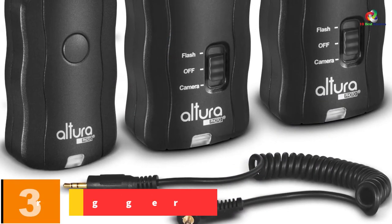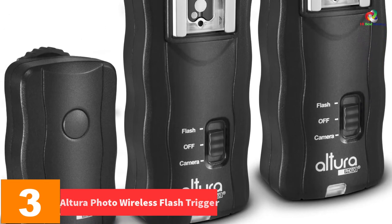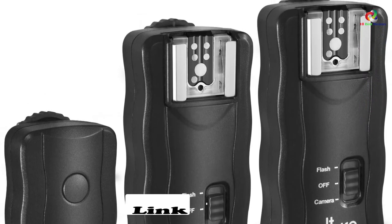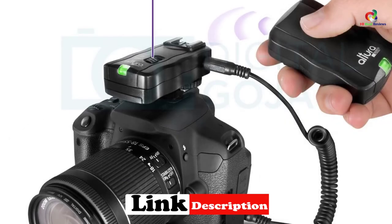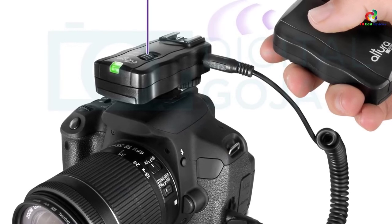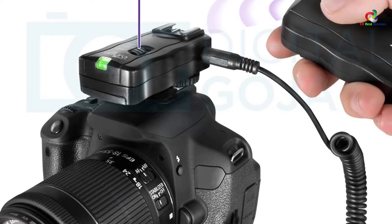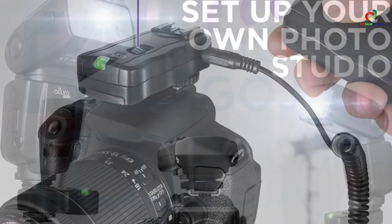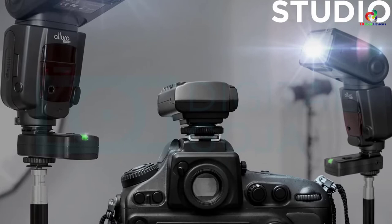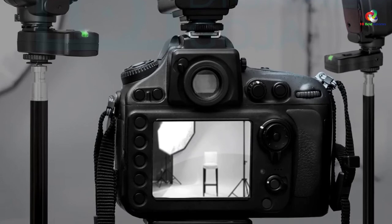At number 3, we have the Altara Photo Wireless Flash Trigger. This is a perfect set of two triggers appropriate for daily operations. The flash trigger works with Canon cameras and comes with two receivers plus a microfiber lens cleaning cloth. It is versatile and compatible with all kinds of Canon cameras, allowing you to wirelessly trigger the flash or camera. It can operate up to a distance of 30 meters, and is relatively affordable despite its high-quality features.